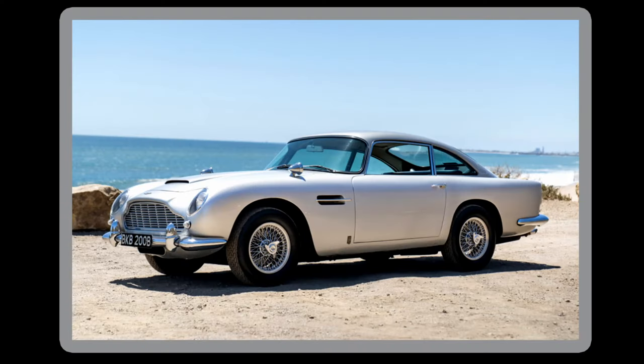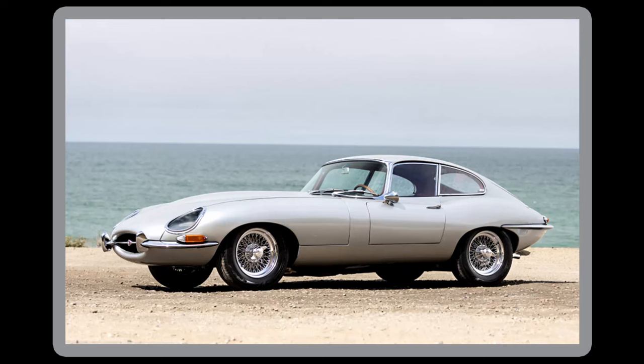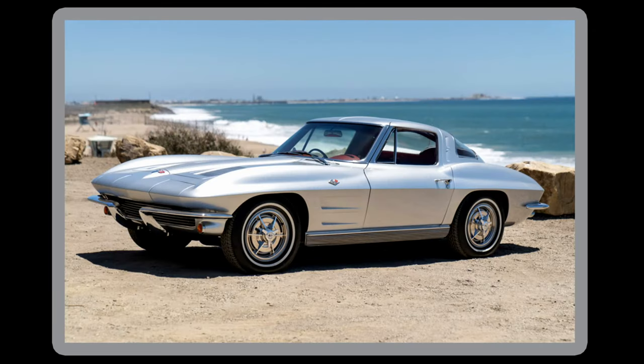A 1964 Aston Martin DB5 — probably the most iconic. We've seen Neil in this car many times, he's written about this car many times, he loves that car a lot. A 1970 Lamborghini. A 1965 Maserati Spider. A 1964 Jaguar E-Type Series Coupe. A 1973 Maserati Coupe. And a 1963 Chevrolet Corvette Split Window Coupe.